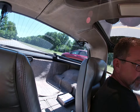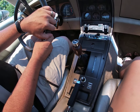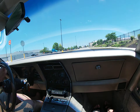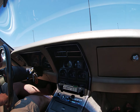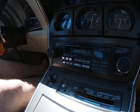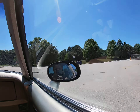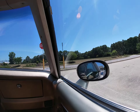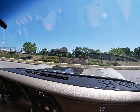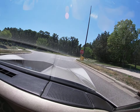Power windows, power locks, hatchback. Does have an aftermarket stereo. Wipers work just like they should. Headlights work. Suspension is nice and tight. Power steering, power brakes of course — that's what you'd expect on a Corvette.